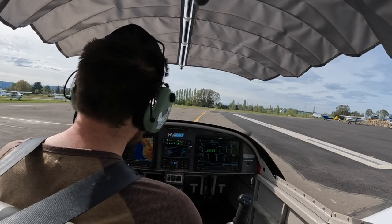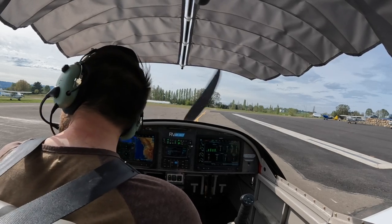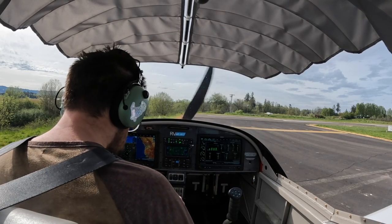Twin Oaks traffic, RV 317 Victor Alpha, taxiing from fuel to 02 run out, Twin Oaks. System number two — if you're ready you can go around from the RV. Appreciate it.